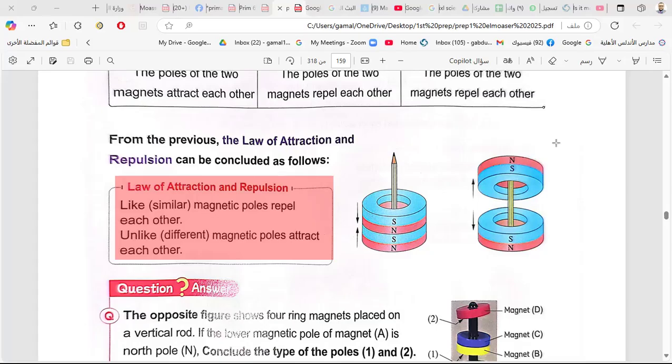The law of attraction and repulsion states that like or similar magnetic poles repel each other — north with north they repel, south with south they repel. The unlike or different poles of magnets attract each other — north with south will attract each other.